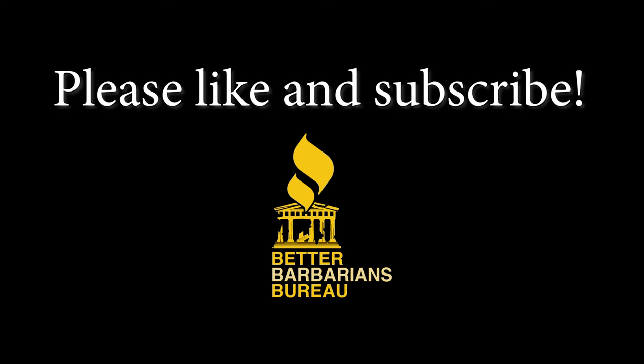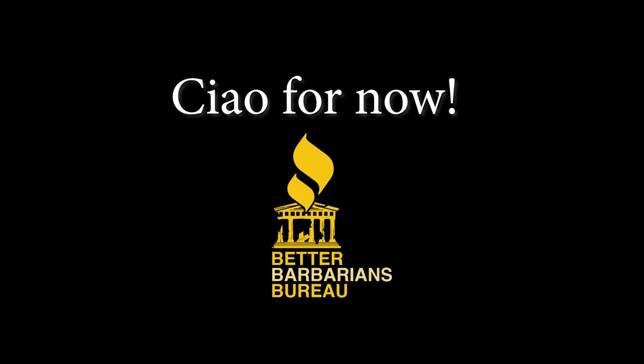And as always, if you appreciate the work that I'm doing here, please like and subscribe — it helps me out a lot. Ciao for now.